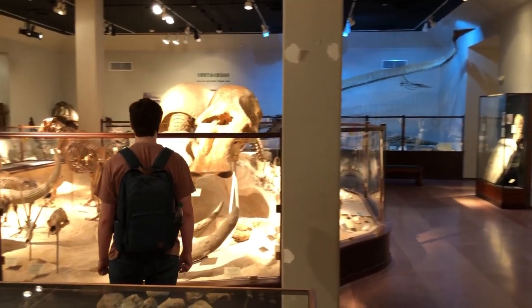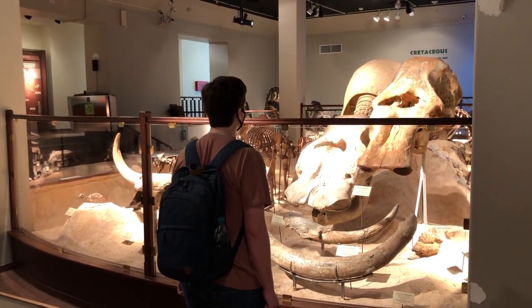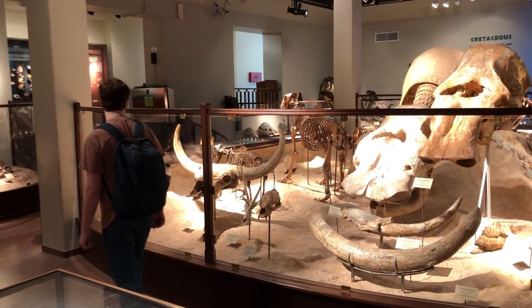The mammoth is very closely related to the modern day elephants of Asia and Africa. While there are many different species of mammoth, the one most prevalent in Texas is the Columbian mammoth, which is featured on display in the museum.